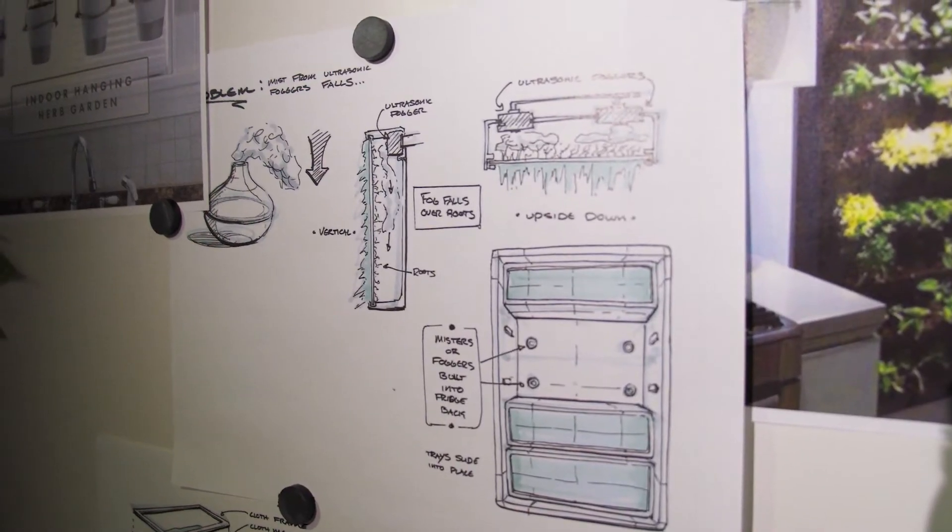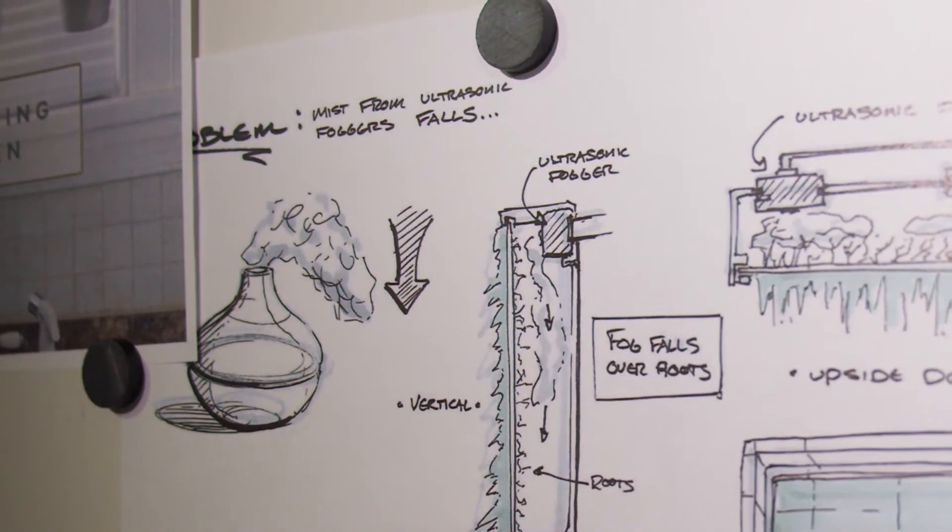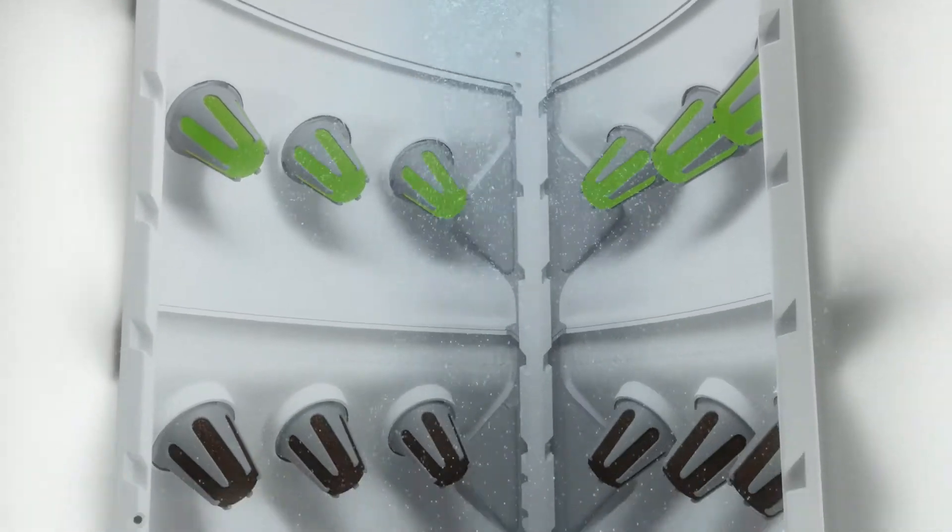Aeroponics play a huge part in the innovation of this indoor garden design. Aeroponics were first invented by NASA, so we were looking to the most advanced technology out there with the most efficiency and optimization.